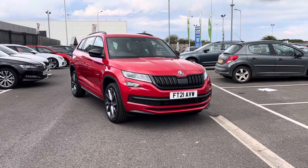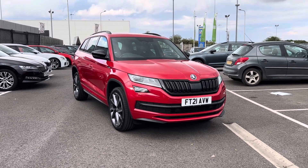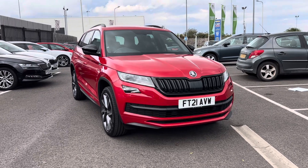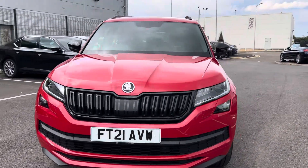Hello and welcome to MQ Skoda Grimsby. My name is James. Today we're taking a look around our 21-plate Skoda Kodiak 1.5 TSI Sportline DSG, finished in velvet red. Starting off, you've got your automatic headlights.